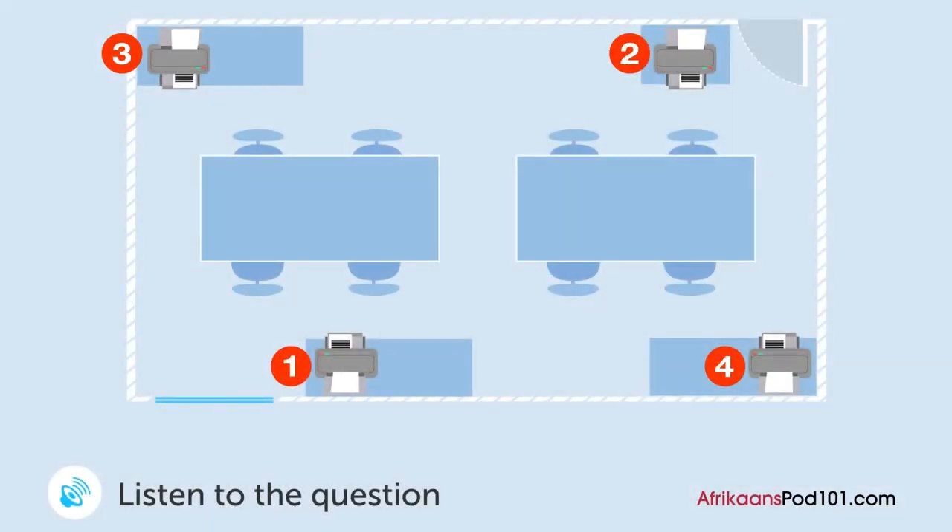A man and woman discuss printers in the office. Waar is die ou drukker? Waar moet ek die nieuwe drukker sit? Ek denk ons moet het sit waar die ou drukkers nou is. Maar die ou een werk nog — ons gaan dit aanhou gebruik. So ons kan die nieuwe een nie daar sit nie. Dit sal lekker gewees het om die nieuwe een langs die deur te hê, maar daar is net spaasie vir een printer. Ek denk ons moet dit aan die ander kant van die kamer sit — langs die venster? Dit klink goed.